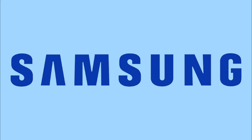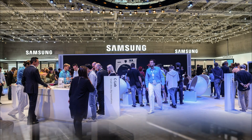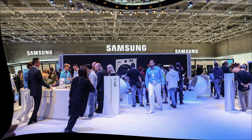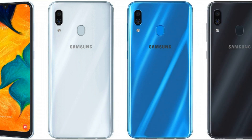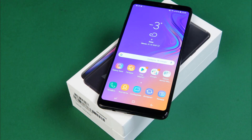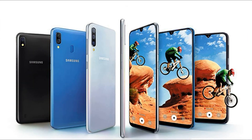The dimensions of both the Galaxy A50 and Galaxy A30 are identical at 158.5 × 74.7 × 7.7 mm. Both run Android 9.0 Pie. The younger Galaxy A10, which was expected alongside the A30 and A50, was not presented today. Unfortunately, there is no data yet on prices or market timing, but it was said earlier that the new Galaxy A smartphones will be pleasantly surprising in terms of pricing.